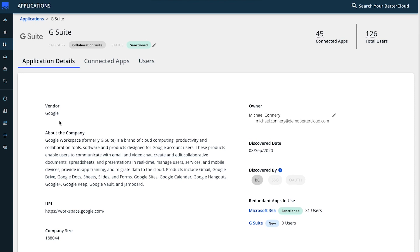When you navigate into a specific application, you're presented with valuable firmographic information from our application catalog. This can give you important insight into the application category, vendor, location, and vendor size. Also on this tab, you're able to update the application status and the application owner. Lastly, you can leverage insights here to evaluate potentially redundant applications that BetterCloud has found in use within your organization.